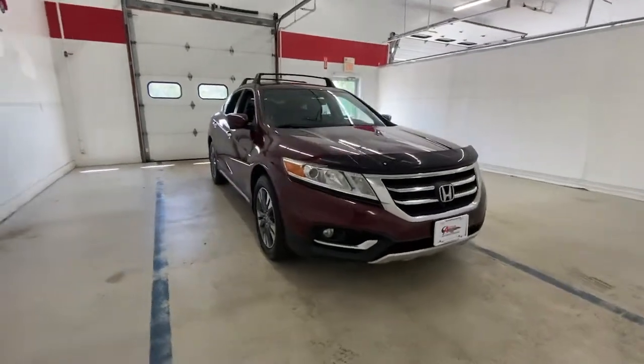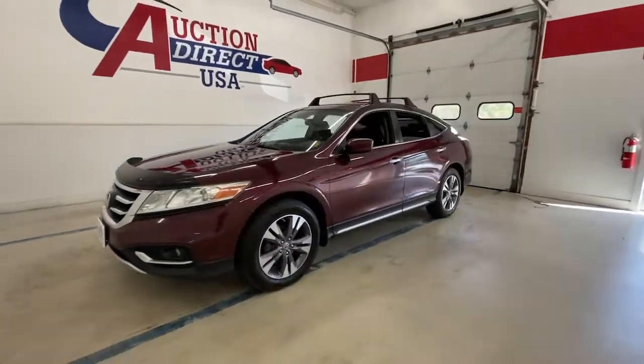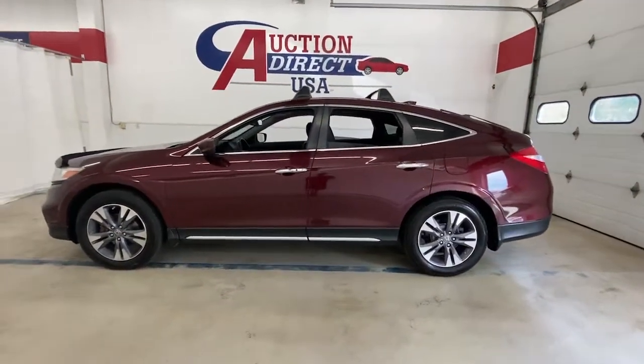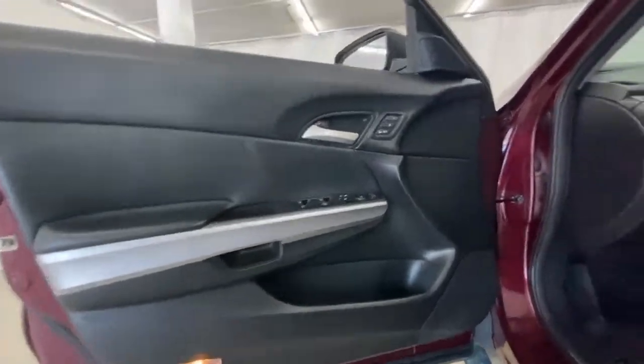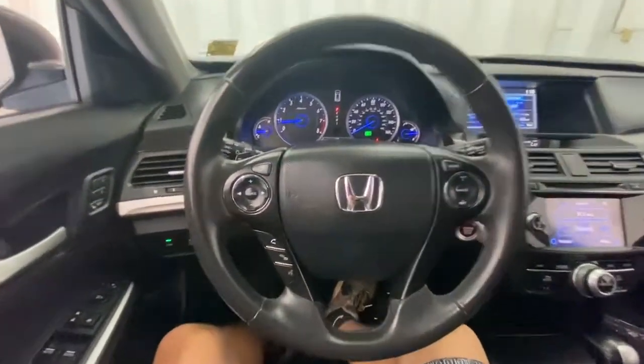Can you see yourself in the 2014 Honda Crosstour? This vehicle is an outstanding buy with fewer than 100,000 miles on the odometer. It delivers the style, comfort, and efficiency you need to meet the needs of today's lifestyle. Confidence comes standard when you're behind the wheel, prepared for the journey ahead.